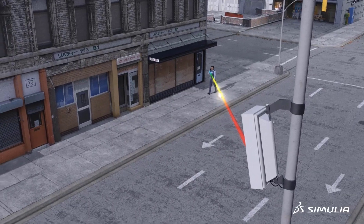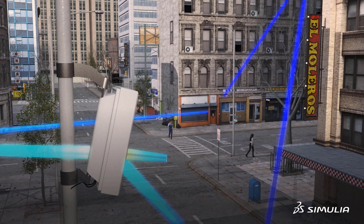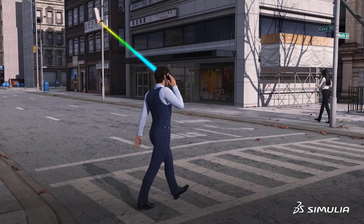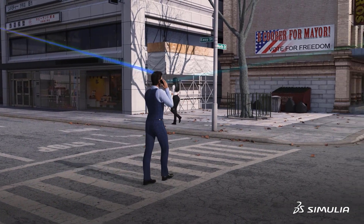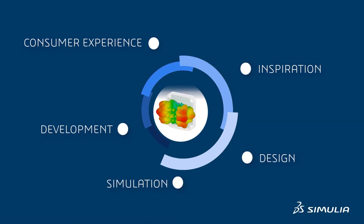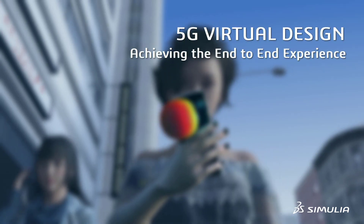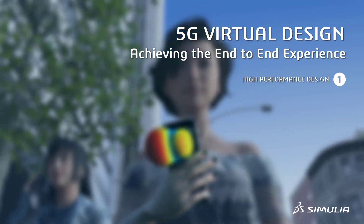You can also optimize micro cell placement taking real-world scenarios into account. Clean handoffs between base stations can be ensured with no coverage gaps. Simulia electromagnetic simulation provides efficient end-to-end 5G simulation solutions.